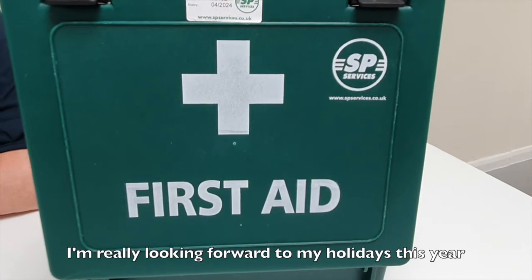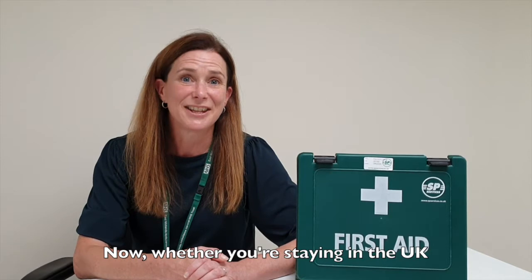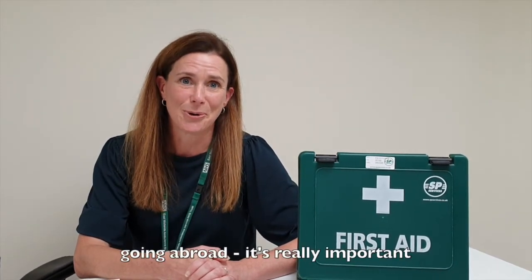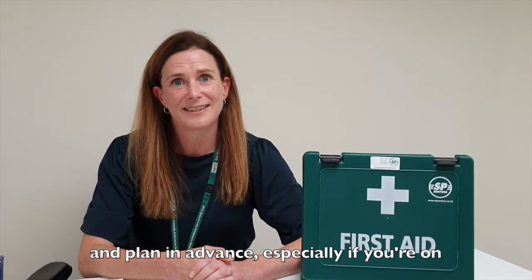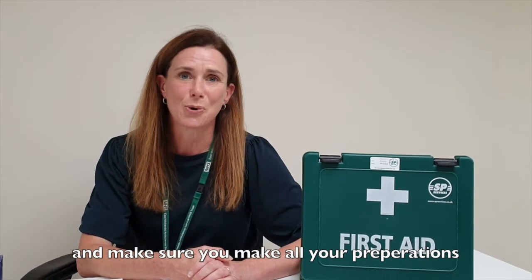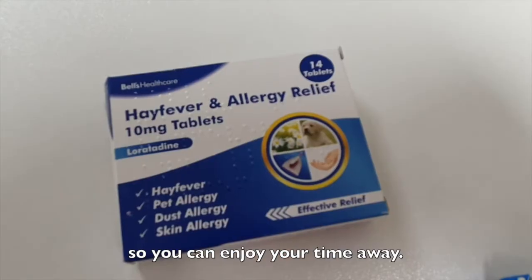Really looking forward to my holidays this year and I bet you are too. Whether you're staying in the UK visiting loved ones on a staycation or going abroad, it's really important to pack a few essentials for your journey and plan in advance, especially if you're on regular prescribed medication, and make sure you make all your preparations as smooth as possible so you can enjoy your time away.